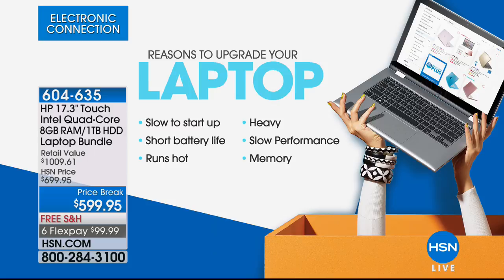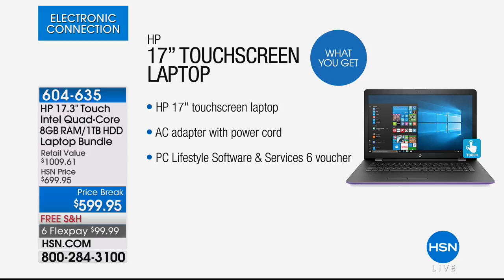And this is why you upgrade: because a computer's driving you nuts. It's slow to start up, it's got that short battery life, it runs out. You type one letter, one email, and it runs out of battery. It runs hot — it almost feels like it's going to burn you sometimes. It's heavy, it's low performance, and it doesn't have enough memory. Maybe you've run out of it.